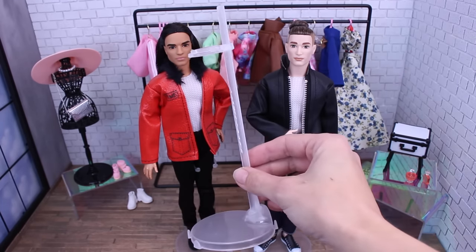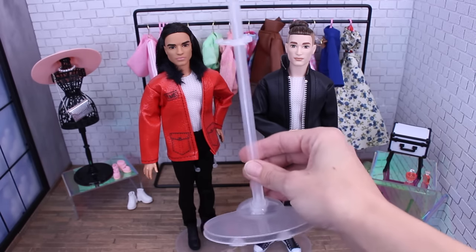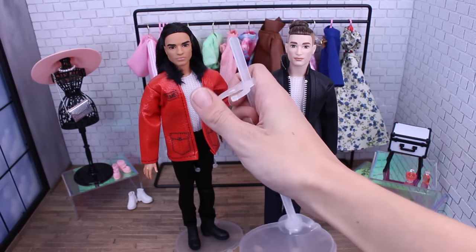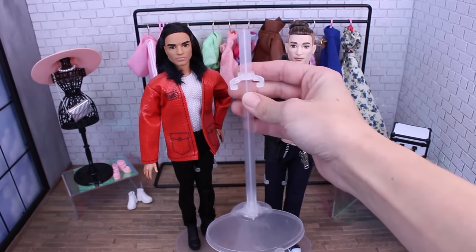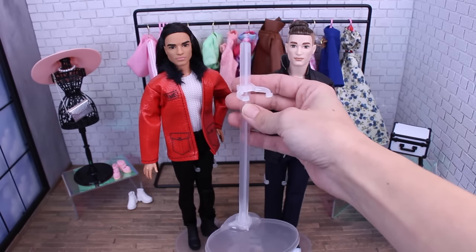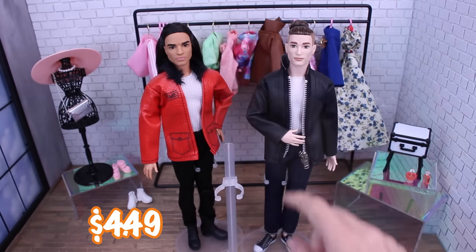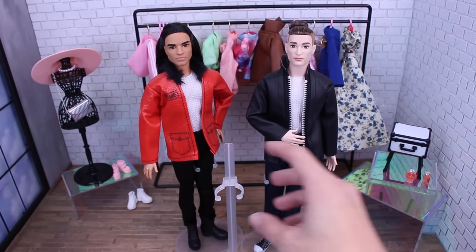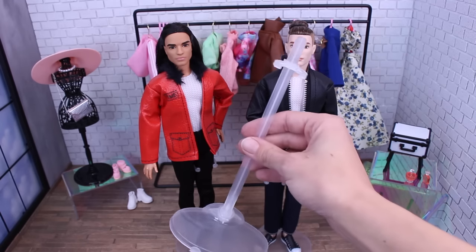I also picked up these doll stands which I'm using with the guys. I have a tendency to break the Barbie doll stands — I put it on the doll waist and they snap. So I'm actually really happy with these; I got a 10-pack for $4.49. On the guys and curvy dolls it snaps around their thigh, and on the regular Barbie dolls it just snaps around their waist. I'm definitely happy with these.